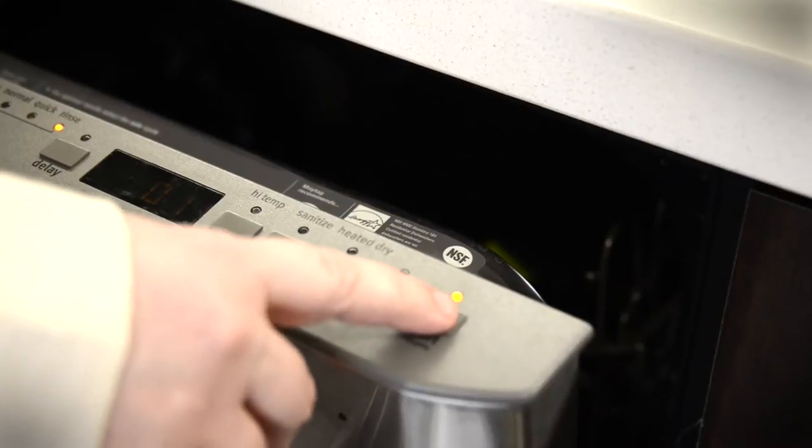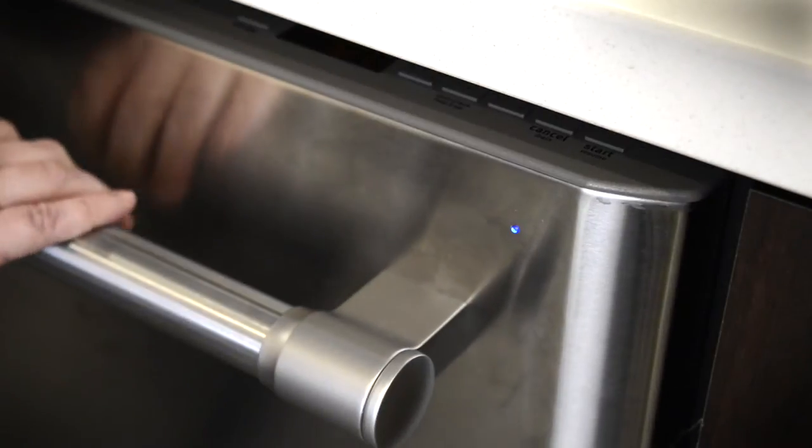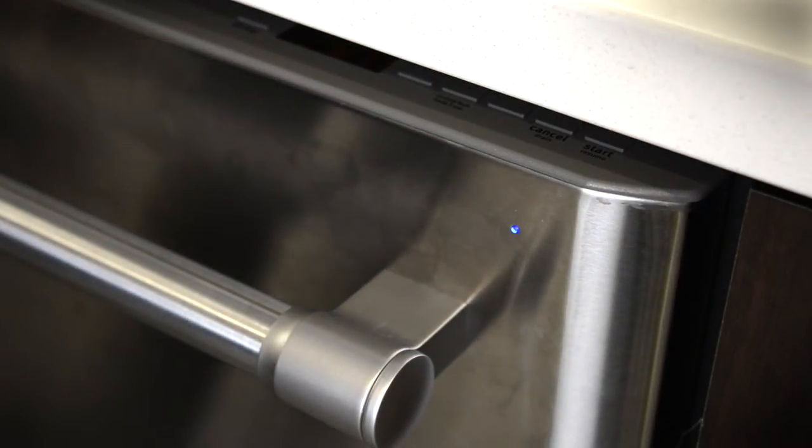That quiet is great for kitchen conversations, but sometimes you can accidentally open it mid-cycle. To solve this problem, Maytag added a little light on the front of the dishwasher. It's blue when the cycle is running and then turns green when the dishwasher is done.